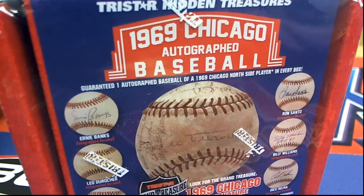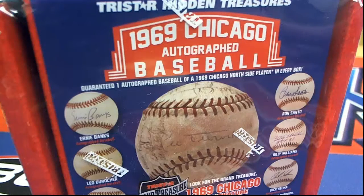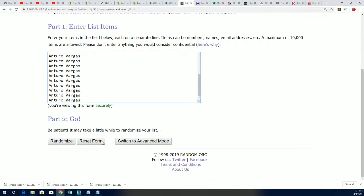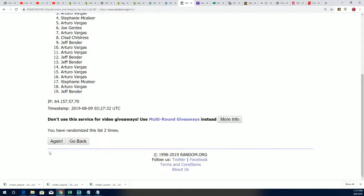Good luck everyone, can't wait to see what happens in the 1969 Chicago autograph baseball break. This is going to be exciting. Let's get to the big random here and see who is going to get which last name letter in the box break. 103 right now — boom boom! Seven times through for the owner names. This is exciting stuff, I'm telling you, this is going to be big.